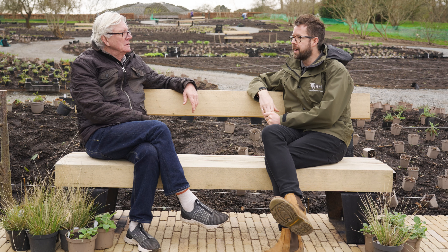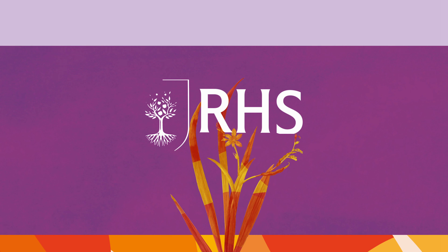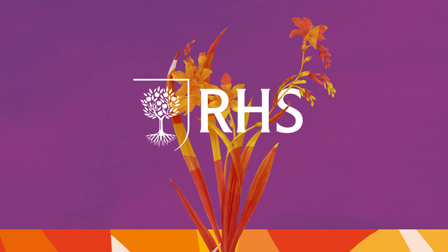Pete, it's so exciting. Thank you so much for coming back here to transform the Wisley borders, and we look forward to seeing them grow.